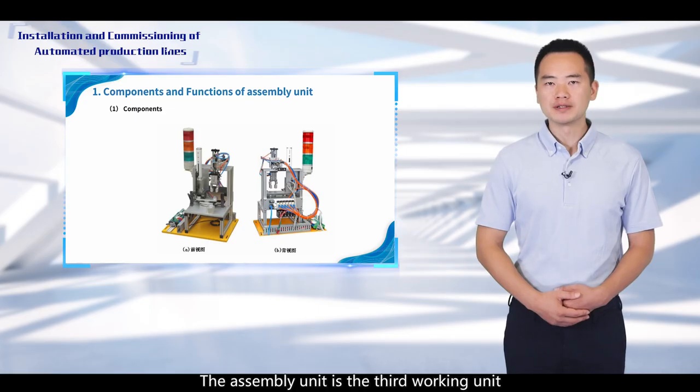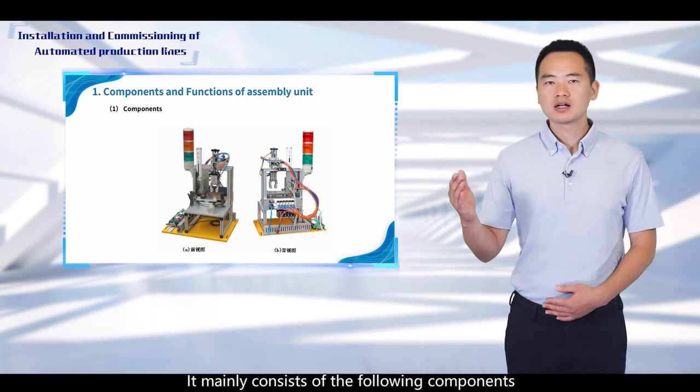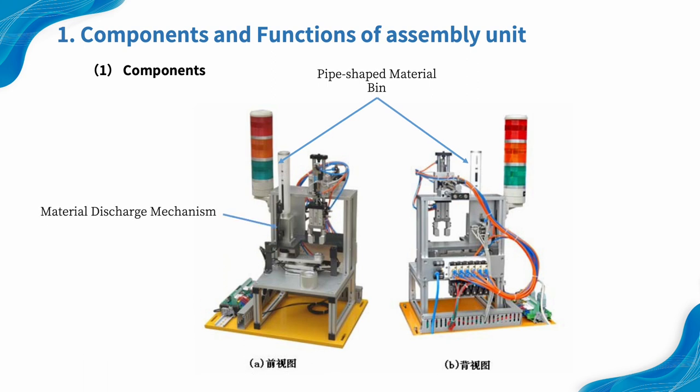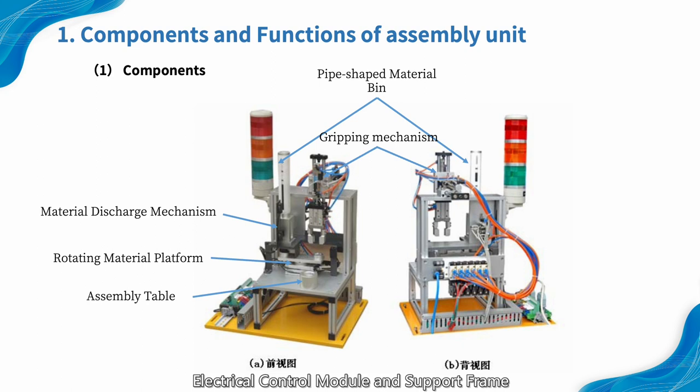The assembly unit is the third working unit of the YL-2335B automated production line. It is designed to simulate the process of assembly. Its main components consist of the following: pipe-shaped material beam, material discharge mechanism, rotating material platform, gripping mechanism, assembly table, pneumatic control module, electrical control module, and support frame.